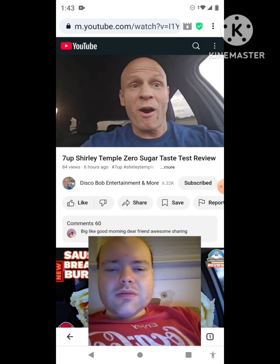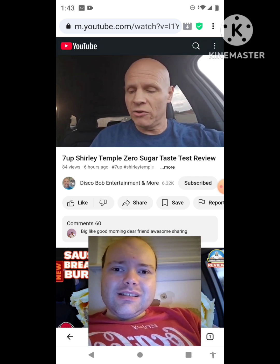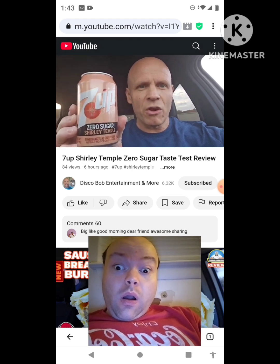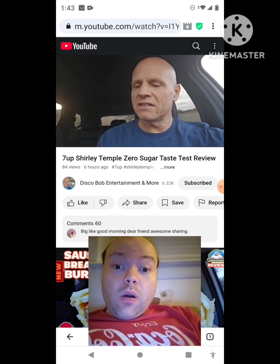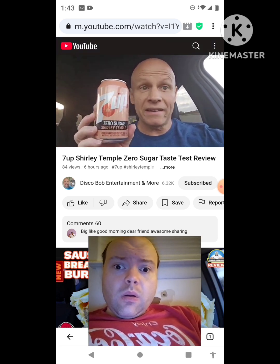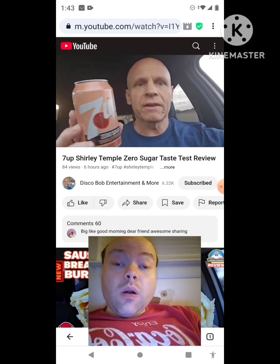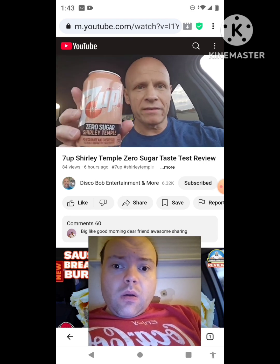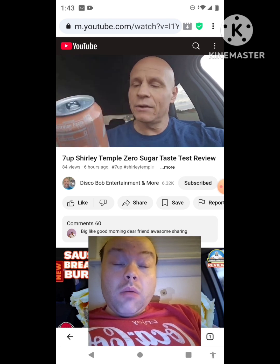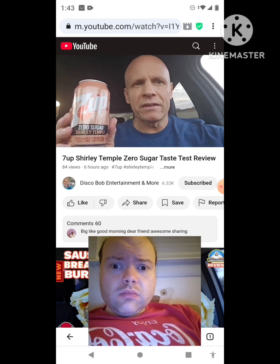Welcome to Disco Bob Entertainment and More. So what we have to try new today — I'm going to be trying the new Shirley Temple 7UP, the 7UP Shirley Temple Zero Sugar. This is the pomegranate and cherry soda. I went to Kroger and ran into this by accident. I was looking for pop — they had a buy two get two free deal, and I saw this. They only had one case, and it was the zero sugar.